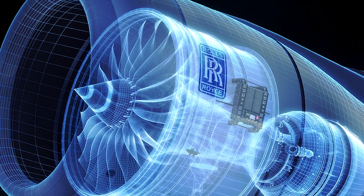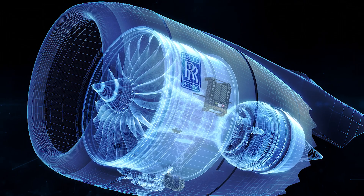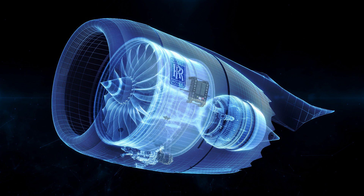What this means for our customers is that it allows us to meet what they need: for every Rolls-Royce engine to take off on time, to land on time, and be as efficient as possible. Wherever we are in the company, we are pioneering activity to achieve this vision of creating the intelligent engine.